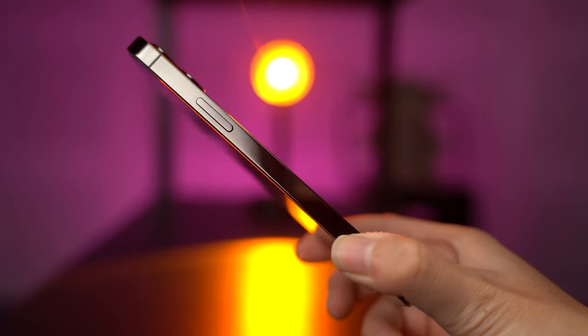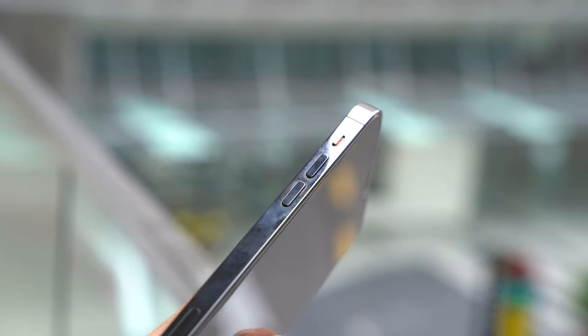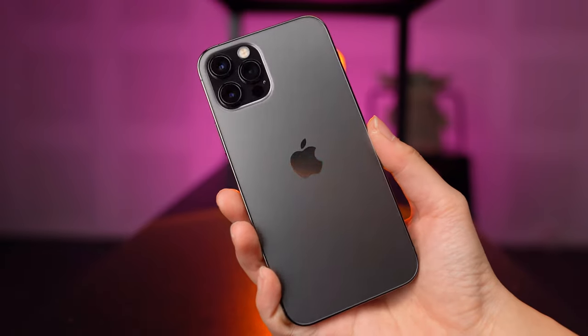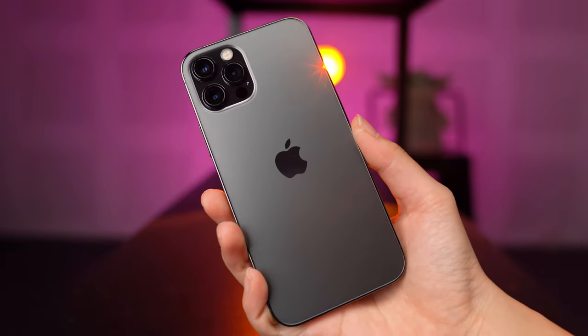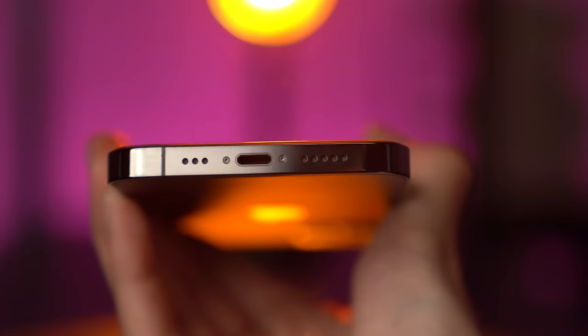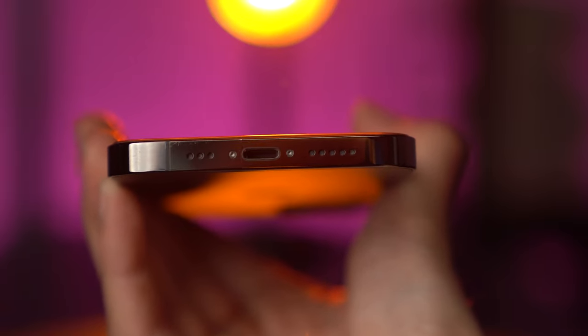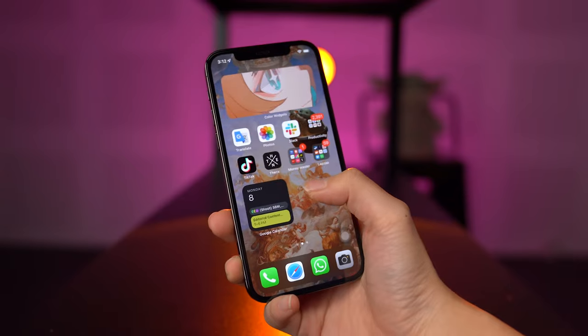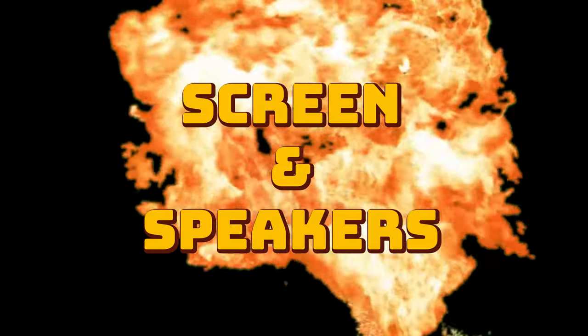The iPhone 12 Pro has a stainless steel band, but it gets so smudgy that I constantly have to wipe my phone. That said, it is quite durable. I use it with a case and screen protector, and it's almost flawless — the only scratches are around the charging port from accidentally scratching it when plugging in. I really like the size because I can take advantage of the stereo speakers.